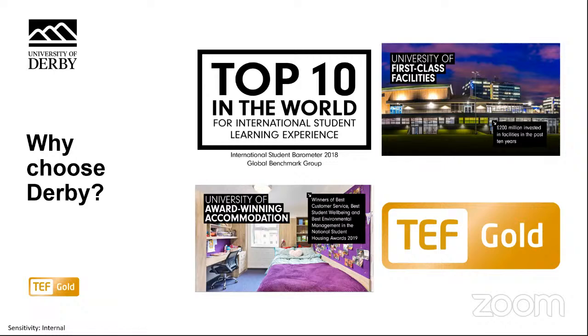Derby University has significant strength in teaching and learning, reflected in achieving a gold rating in the Teaching Excellence and Student Outcomes Framework — only 20% of universities meet this standard in the UK. We've also been rated one of the top 20 establishments in the country for academic experience and in the top 250 new universities in the world. We're top 10 for postgraduate student experience in the Postgraduate Taught Experience Survey of 2020, and top 10 in the world for international student learning experience in the International Student Barometer of 2018. In the past 10 years, we have invested around £200 million on studies, sports, recreation and wellness facilities, and we're winning awards for our accommodation.